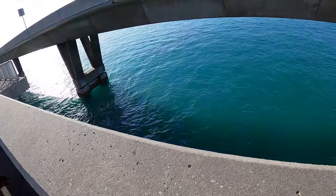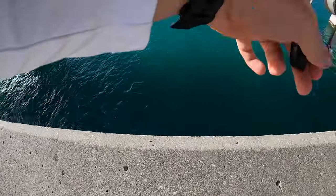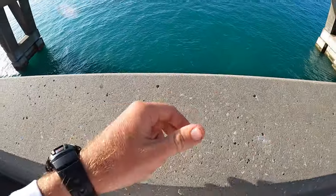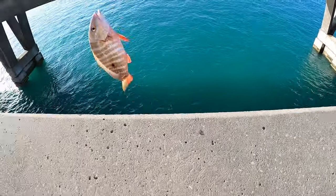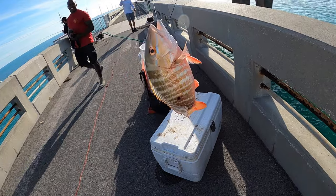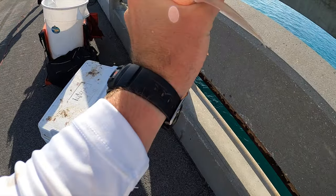Chad's rod started going off — I think we got a little snapper around here. There he is, a little undersized mutton. Nice — God, these fish are so pretty looking when they're this small.